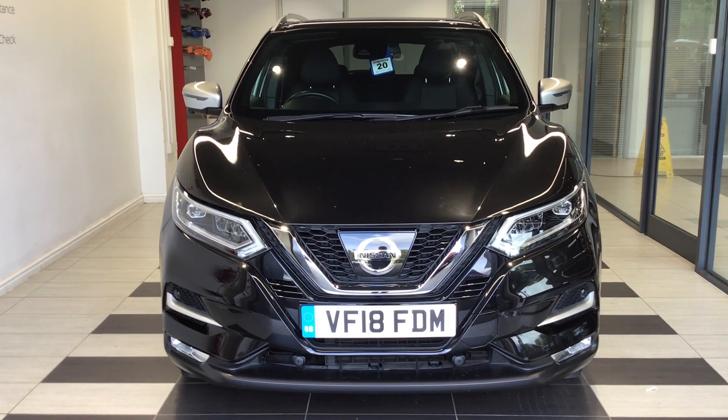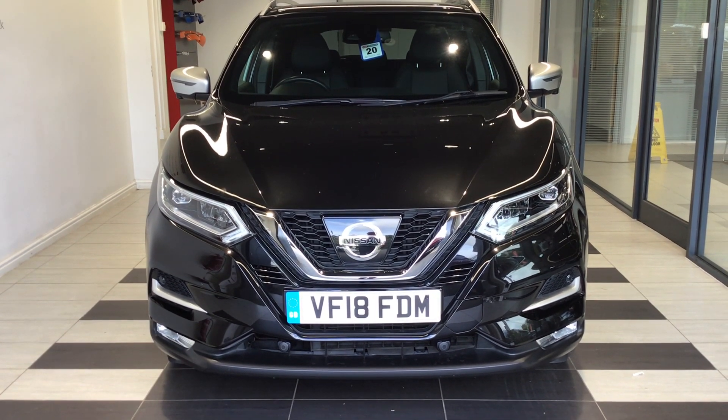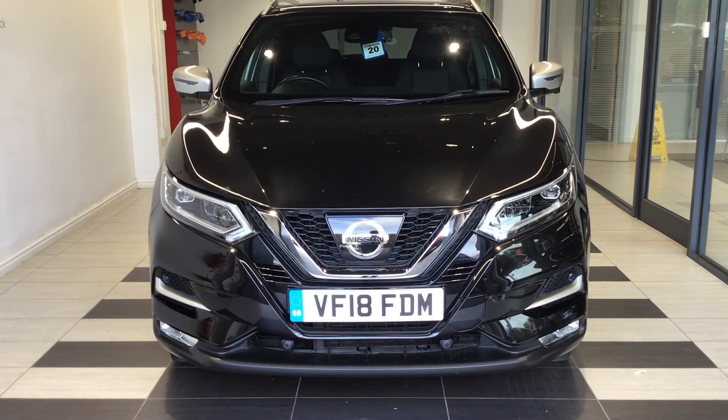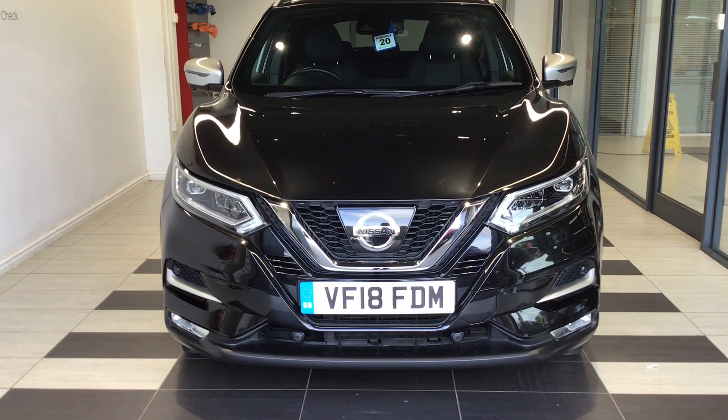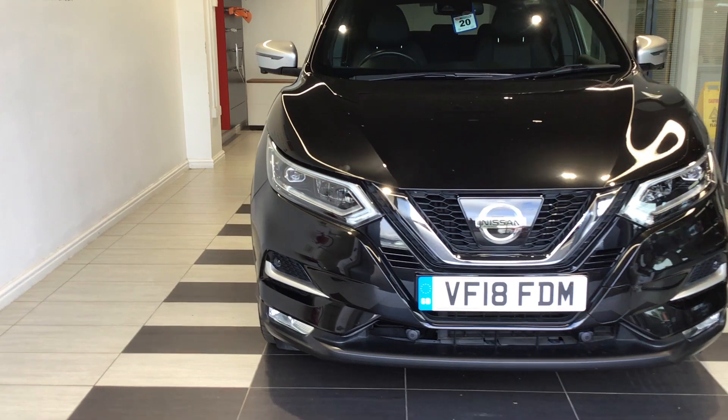Welcome to Swift's Nissan here in Peterborough. My name is Richard. Today we're going to be looking at a Nissan Qashqai 1.6 Digi-T Techno Plus, registration Victor Foxtrot 1.8 Foxtrot Delta Mike. Let's start by walking around the vehicle.